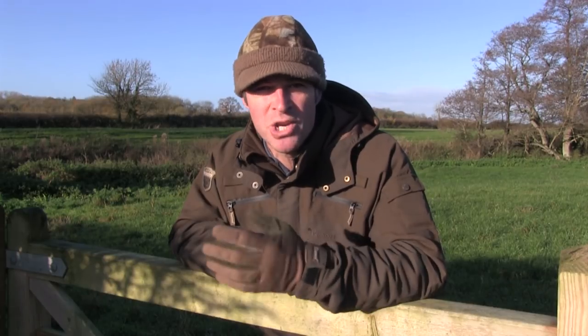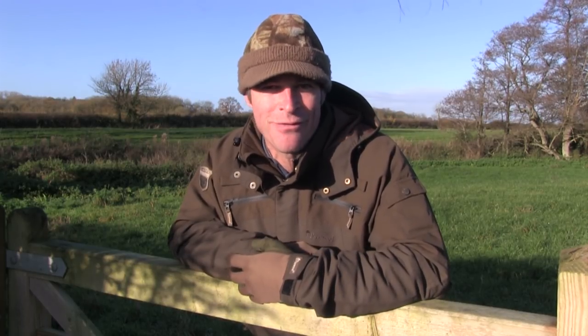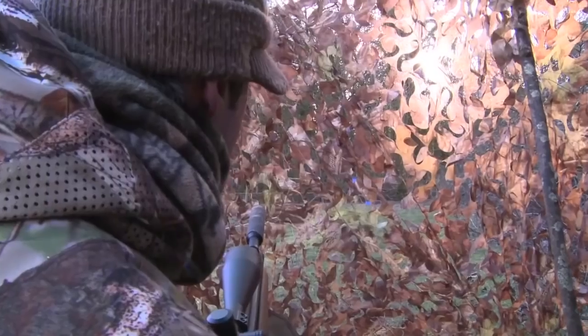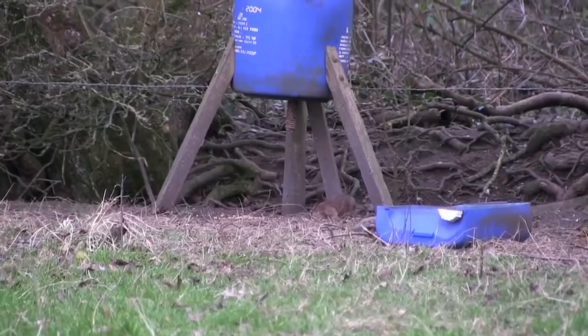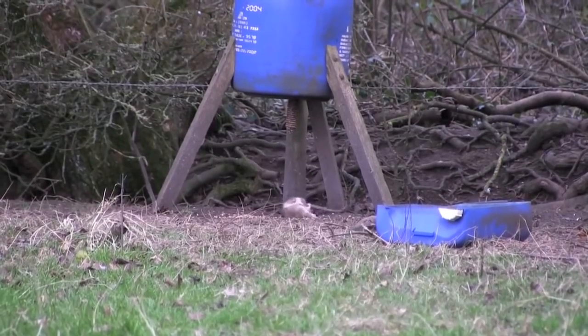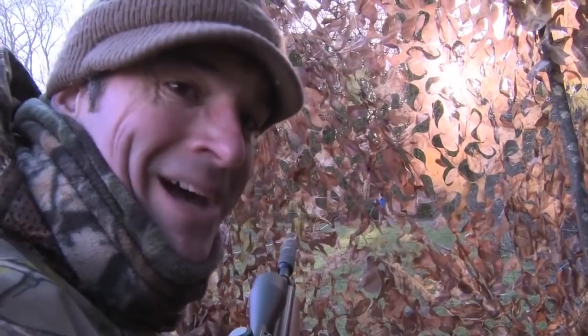Staying with the ratty theme, it's always a bonus to bag one when you're not really expecting to see them. This memorable scaly tail turned up at a grain feeder while I was waiting it out for squirrels. Sure enough, it soon creeps out for another munch — only this time it makes the mistake of lingering. It hung around just long enough to give me a shot, and I managed to nail it.